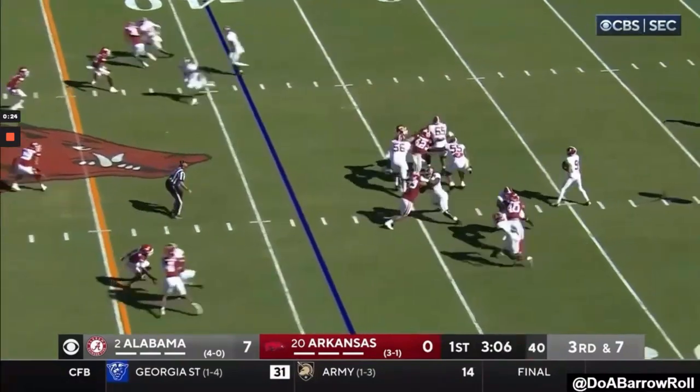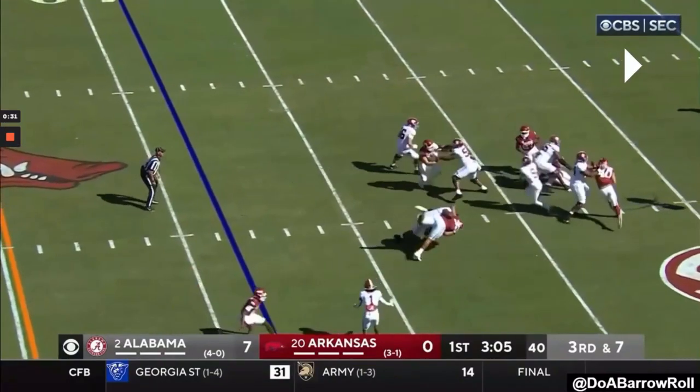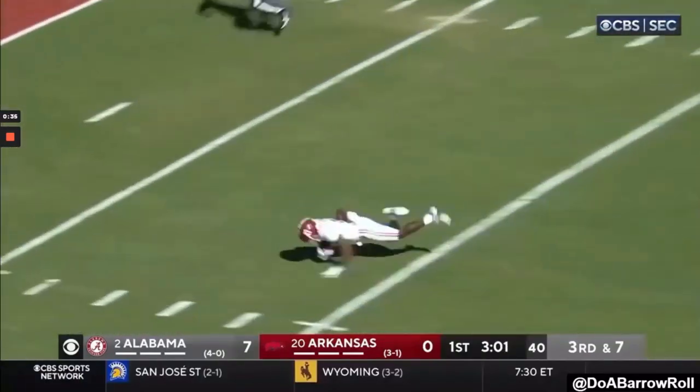You see that feel again here, where he never drops his eyes or panics in the pocket. He's always got his eyes downfield, surveying, even as he climbs, and he throws a beautiful deep ball here and hits his target in stride.